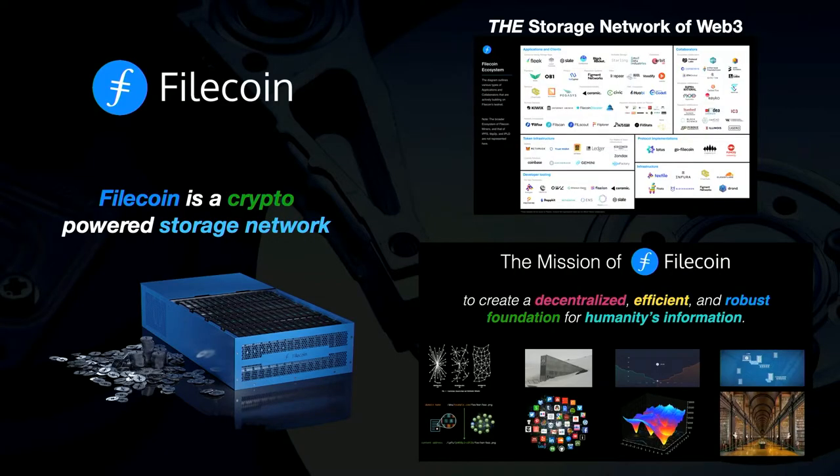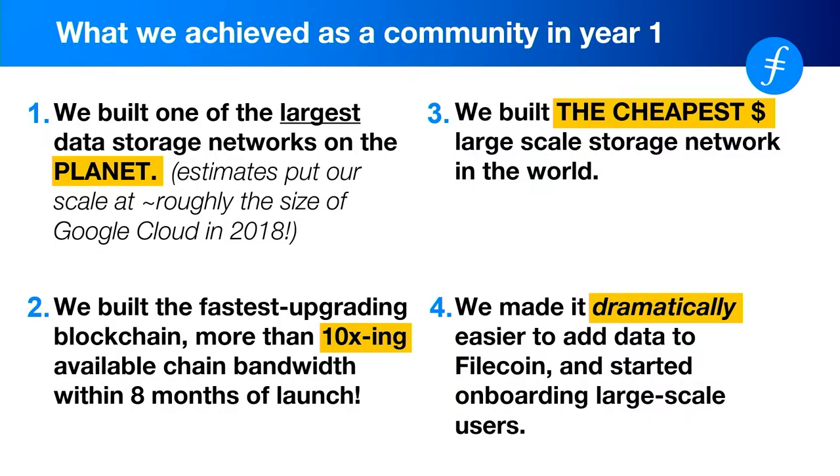Most folks here know Filecoin if you showed up to this event. But it's a crypto-powered storage network working to make all of humanity's information resilient and accessible to everyone. Over the past year, we've actually built one of the largest data storage networks on the planet. It's also the cheapest large-scale storage network — most people showing up to Filecoin can store their data for free, including large-scale data.